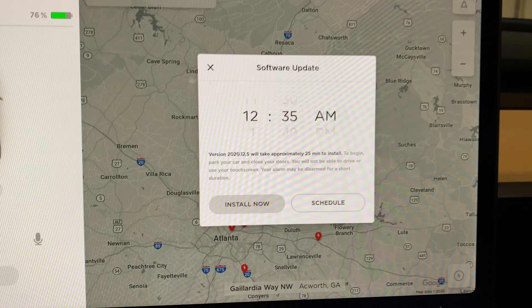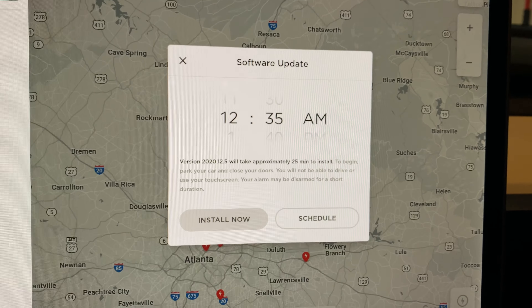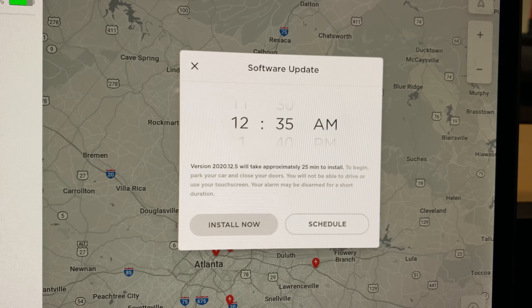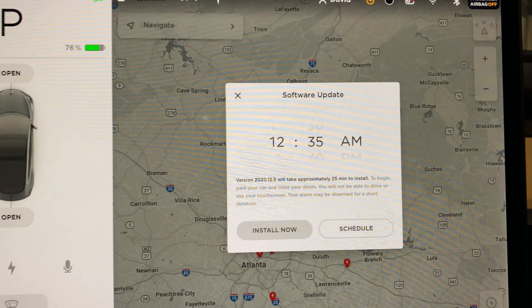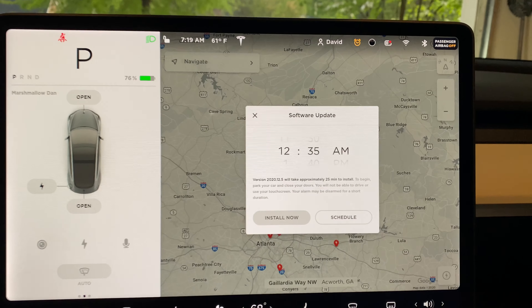We've got software update 2020.12.5, so we're going to go ahead and install it now and see how it goes.